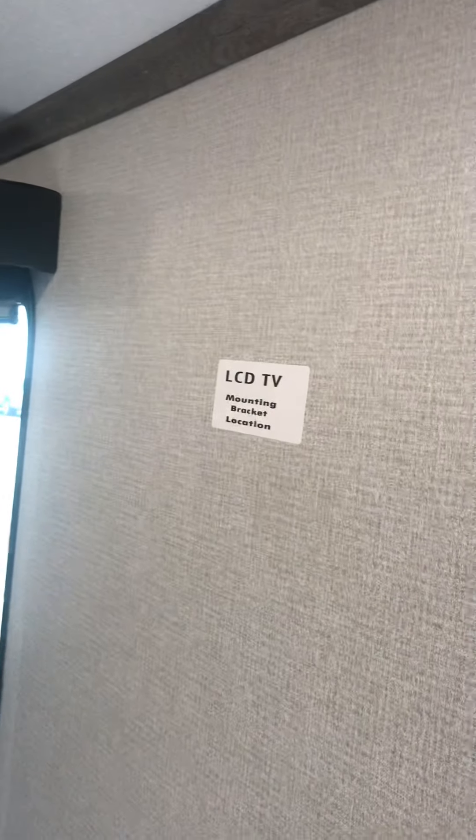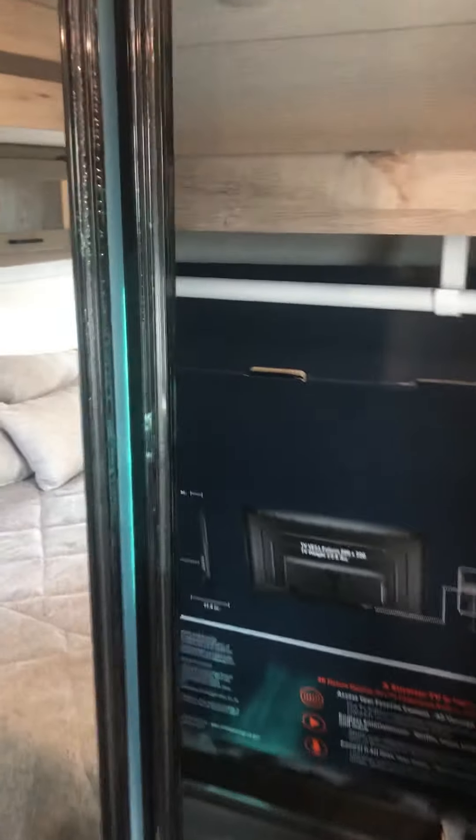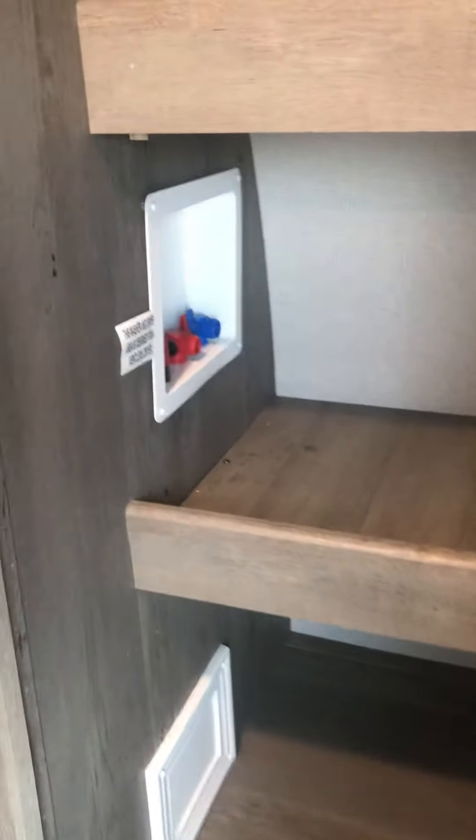Coming into the back, right inside the bedroom door there are plug-ins and a designated mounting area. There's a nice big king bed with storage underneath. Up in your wardrobe is where we have the TV box as well as your bench — we'll leave it in there since you're going to be traveling. Inside the front cupboard there is the washer and dryer prep. And the entrance into the bathroom is right there.